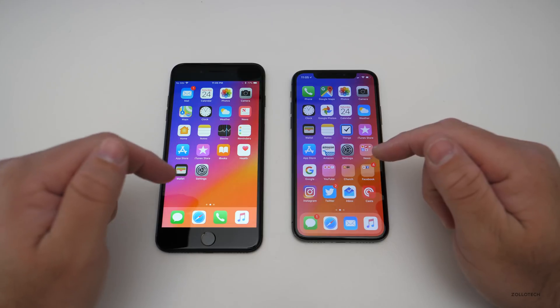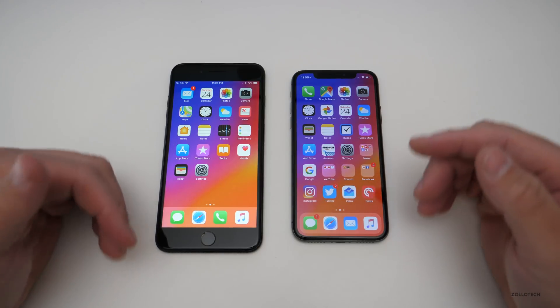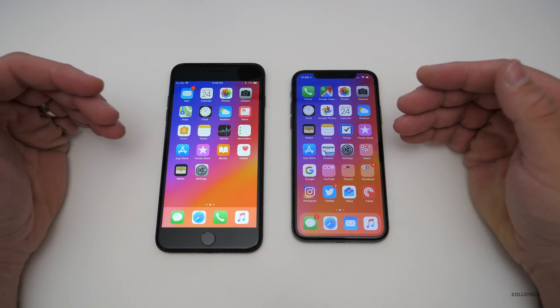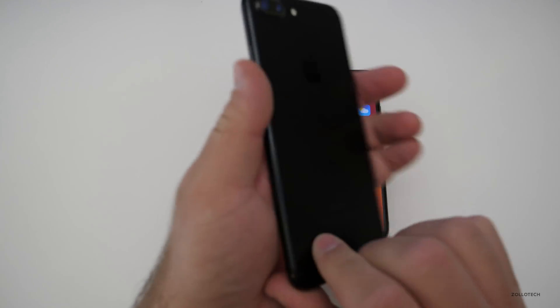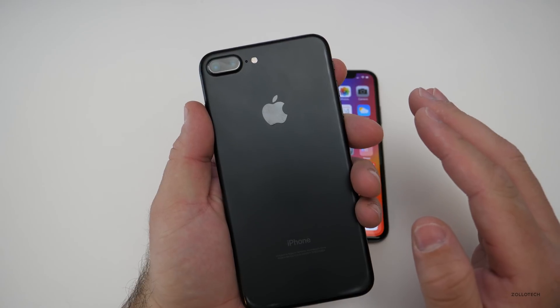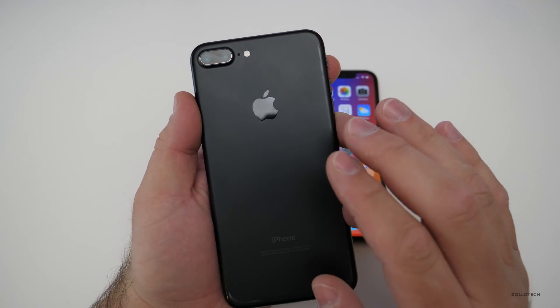I've asked many of you how it's been on your previous devices, and I've done some follow-up videos. This particular version seems pretty solid. Most of you, especially on the older devices, are seeing much improved speeds, better battery life, and just an overall better experience — though that's not true of every single person.